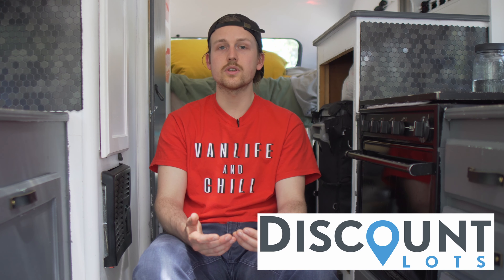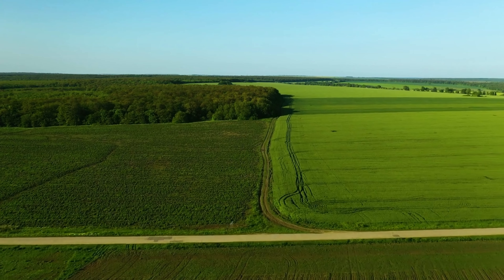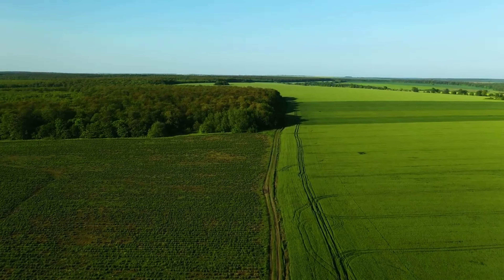DiscountLots is a really cool website with off-market listings of cheap land all throughout the United States. They wanted to partner with me because van life is a stepping stone for a lot of people to become property owners, and raw land specifically is very interesting to van lifers, tiny house people, and those looking for an alternative lifestyle, because raw land has so much potential.